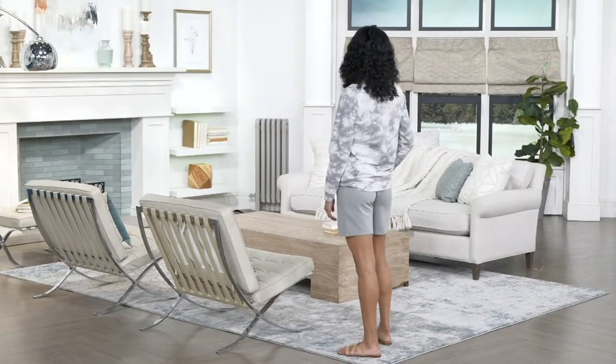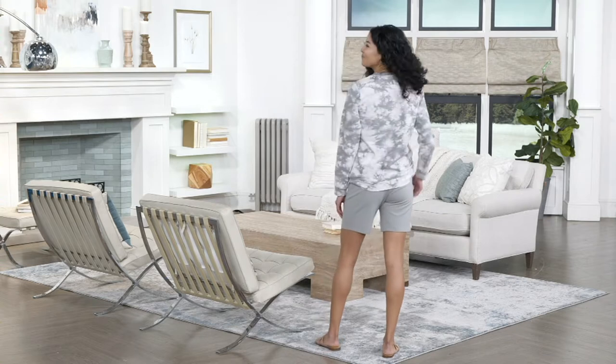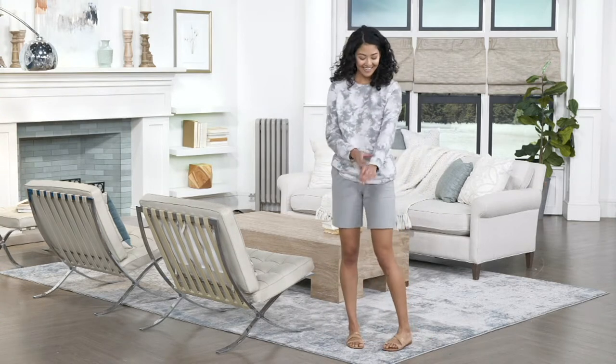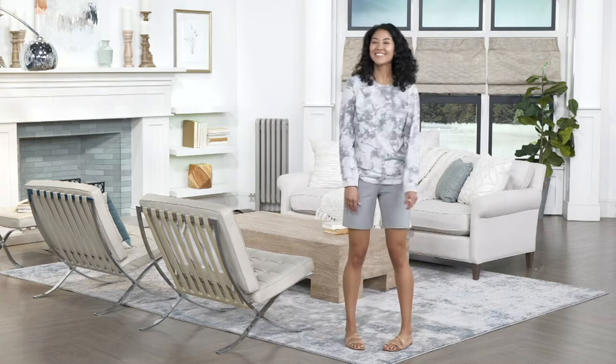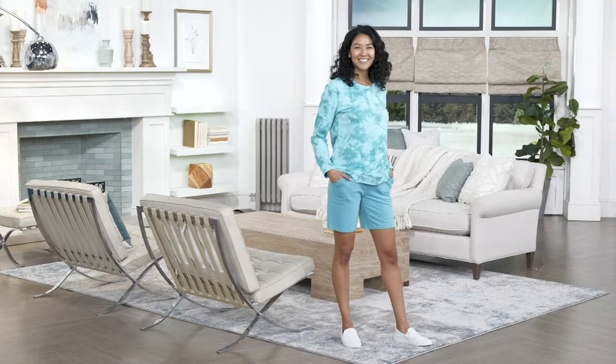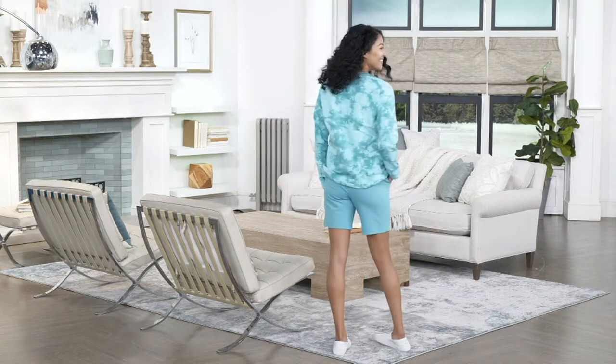We started with 12,000 pairs of these shorts. There's 3,000 left. I'm going to go out on a limb and say these are going to sell out in this presentation. I know from the history of our Denim Divas and how much you love your shorts. A lot of you didn't even know we had these shorts until you turned on the show today, and there have been a ton of them already ordered.